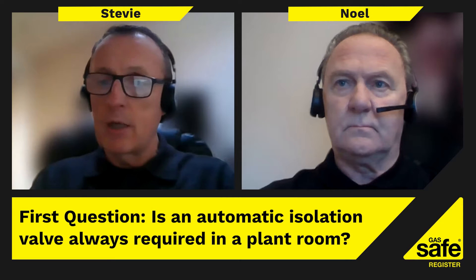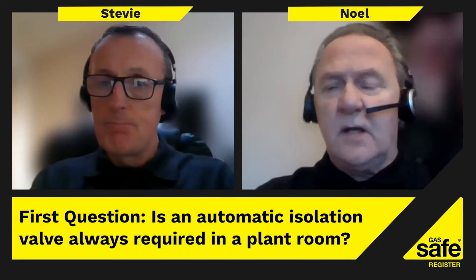Today we're going to talk about commercial pipework. On the technical helpline we get lots of common questions on commercial pipework. We have Dole, who has written an article in the Engineer magazine recently, so who better to answer our most common questions - someone with vast experience in the commercial industry. First of all, one of the common questions we get is: is an automatic isolation valve always required in a plant room?